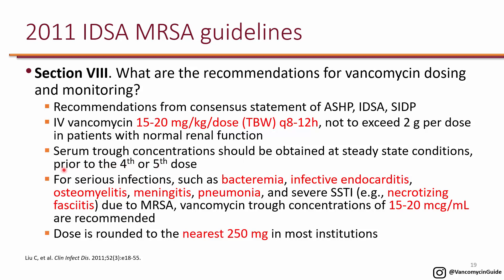The reason they recommend checking the level prior to the 4th or 5th dose is that this is the closest to steady state. They want you to adjust the dose based on a steady-state level, because if you get a level too soon it will appear subtherapeutic, you'll increase the dose, and by the time the level reaches steady state it will be supratherapeutic and the dose will be too high.